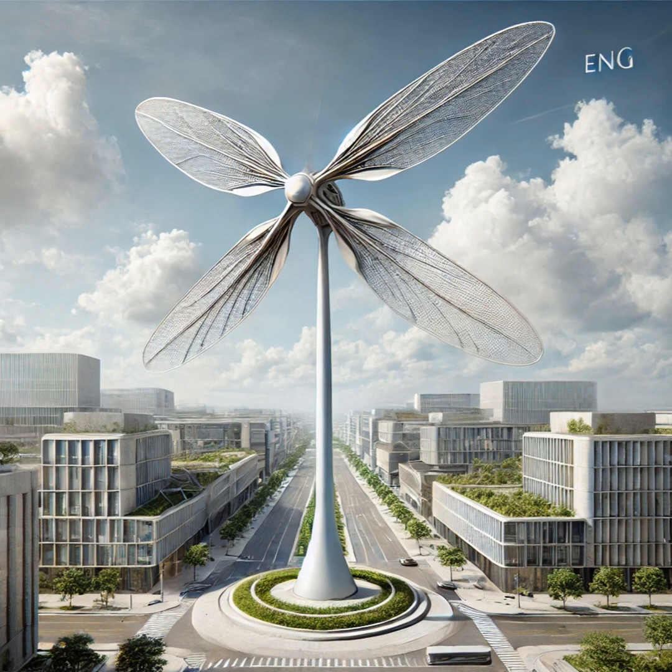Welcome back to The Deep Dive. We love to explore the cutting edge of renewable energy, and today we're diving into a topic that's blowing up — literally — urban wind turbines. These are wind turbines designed to work right in the heart of our cities. Specifically, we've gotten a ton of requests from you all about the Dragonfly turbine.